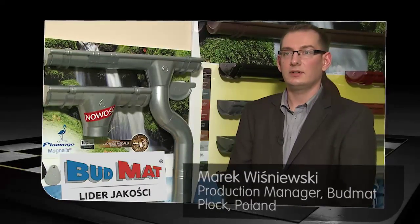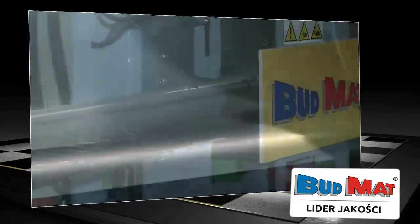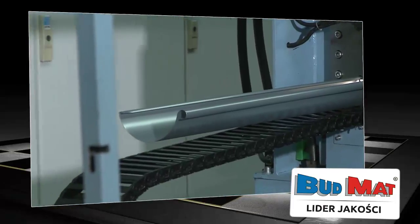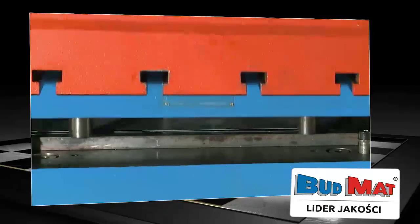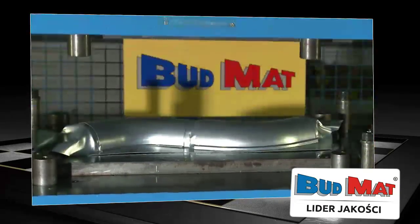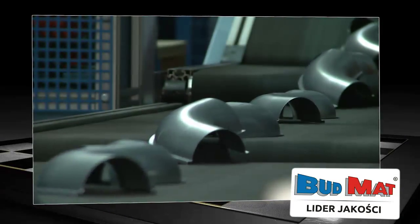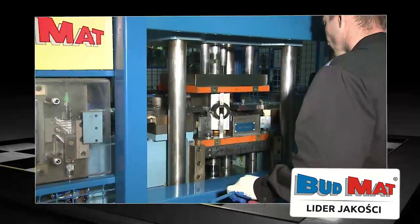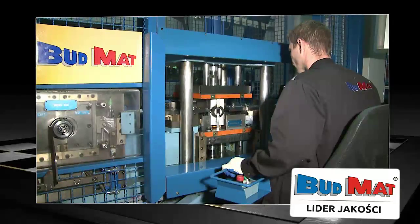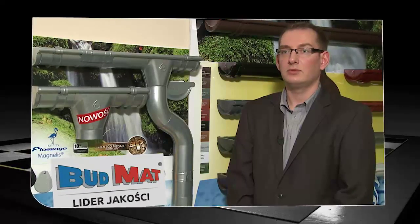This year, BudMat started sales of the Flamingo rainwater systems manufactured from Magnelis steel. Recently, we have noticed considerable market interest in this product. This is mainly based on the fact that Magnelis demonstrates a 10 times higher corrosion resistance compared to standard hot-dip galvanized products, as well as the fact that the appearance of Magnelis-based products is considered much more attractive. This provides a great opportunity to offer customers a very good product covered by a 10-year warranty at an attractive price, comparable to standard hot-dip galvanized materials.